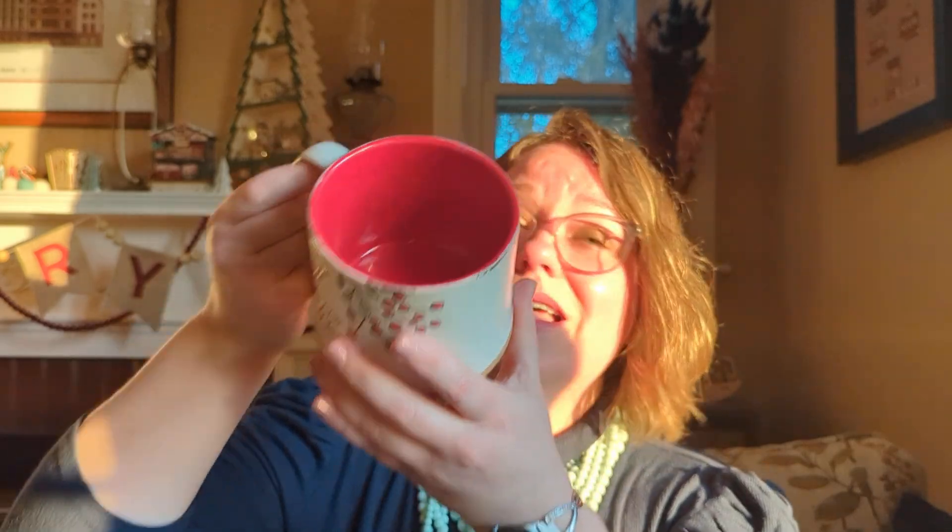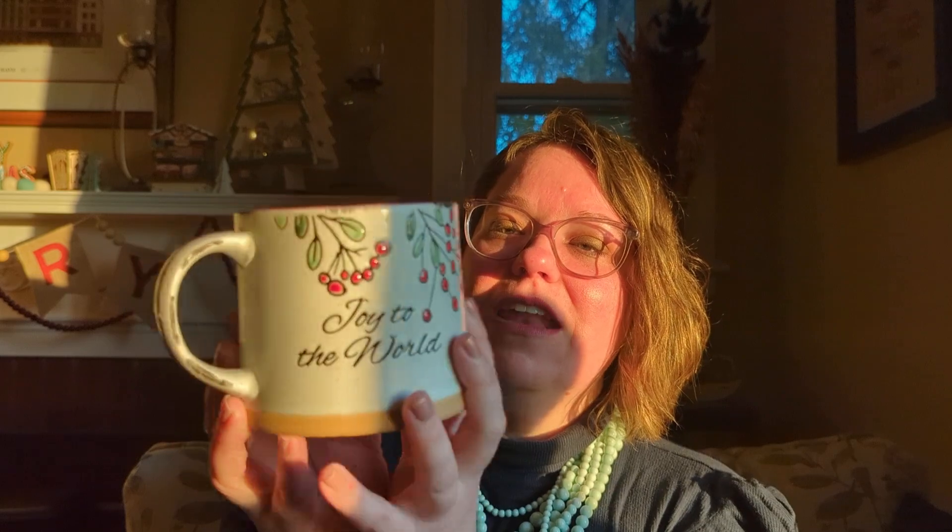The next one is also one I picked up just because I liked it — and it's massive. You can fit a lot of coffee in this one, which is a very important thing. It says 'Joy to the World' and has some holly and leaves. It's a speckled ceramic with a red interior. I love the bright colors — it's just a very cheerful mug — and you can't complain about the capacity.